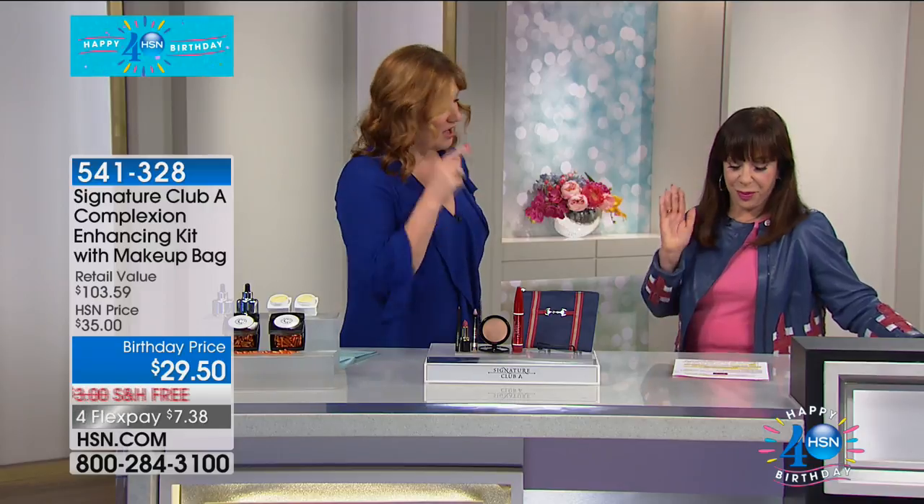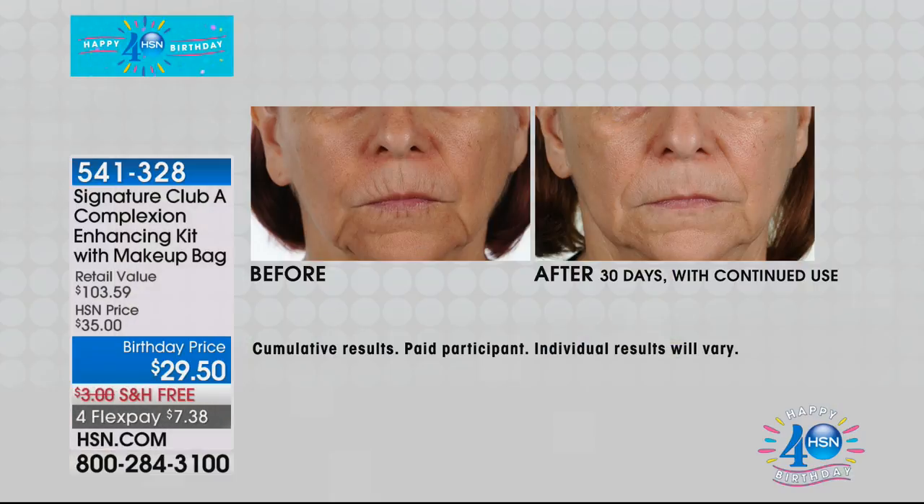Stay tuned. Maybe you're just waking up and thinking, oh gosh, I had too much sodium last night. You're going to want that product. We're going to move into the perfection kit to really perfect your complexion. This is going to not only perfect but also enhance. You're getting the makeup bag included, priced at $29.50. The retail value is $103.59 — amazing value.